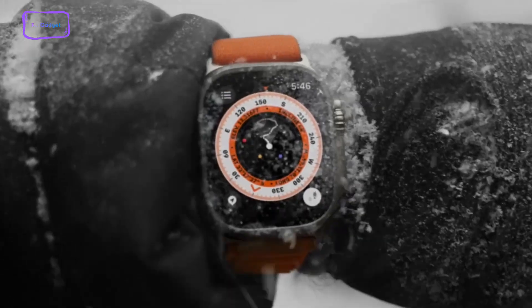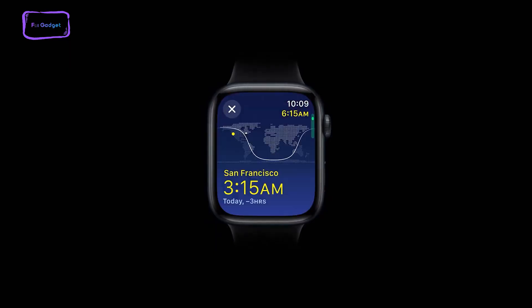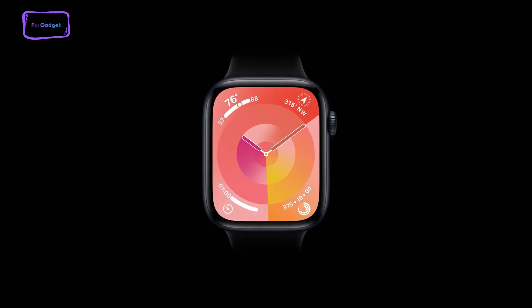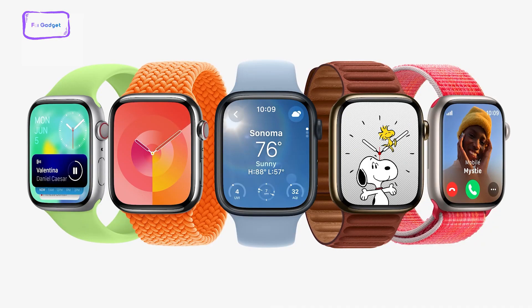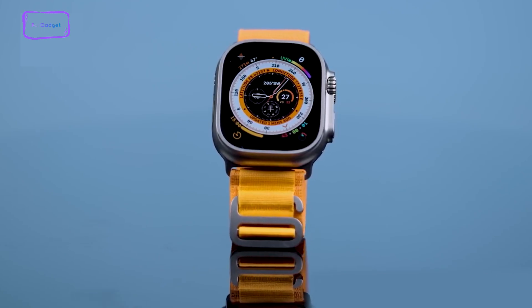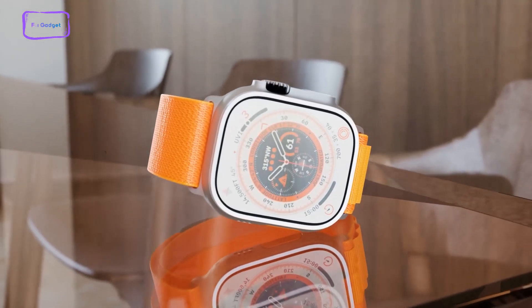The unveiling of watchOS 10 took place at the WWDC event in June, and it is currently available in developer and public beta versions. The official release of the software is anticipated around mid-September. This latest version of watchOS brings a slew of improvements, including revamped apps, a redesigned smart stack featuring new watch face pieces, and even enhanced cyclist workout tracking — collectively contributing to a more refined and comprehensive smartwatch experience.